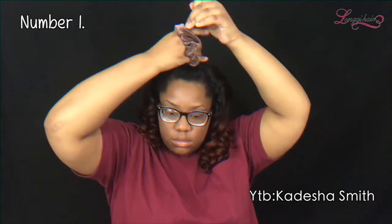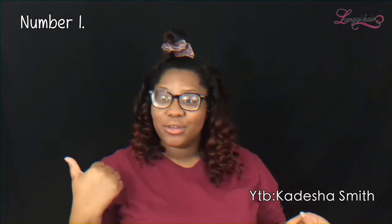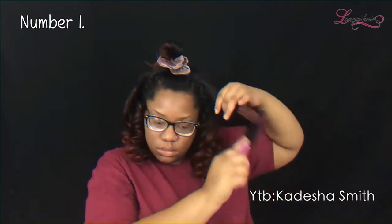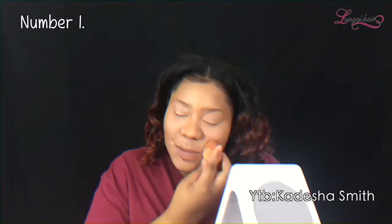I'm already out of contacts. I'm making sure I put enough on the smile line, you know.